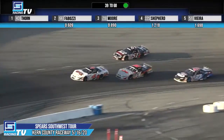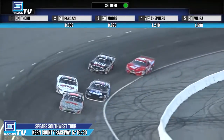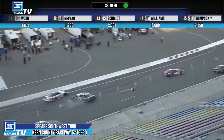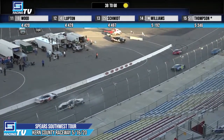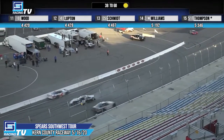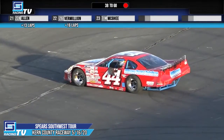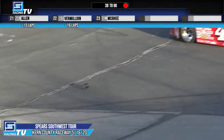Oh, there's just contact. Oh my goodness. Oh, and more contact. Massive wreck on the front straightaway. Bobby Lyon, Dylan Lupton, Jack Wood involved. Some incredible hits and the red flag comes out.